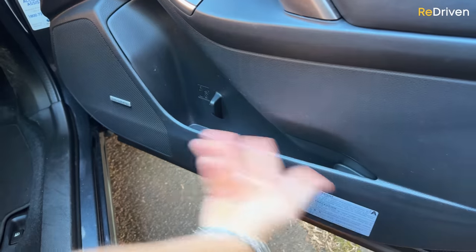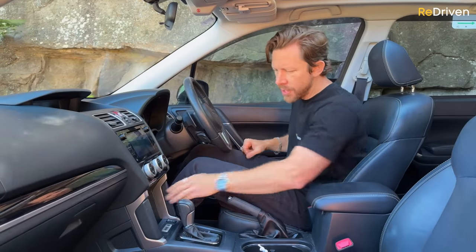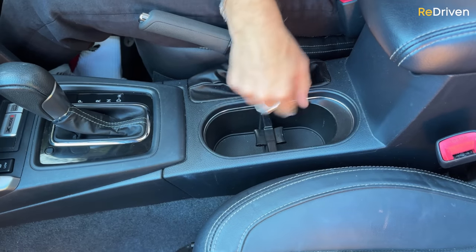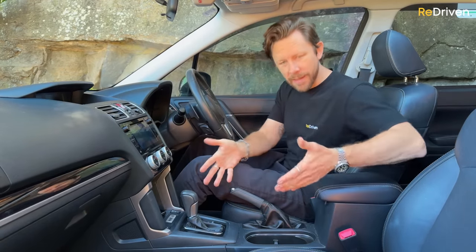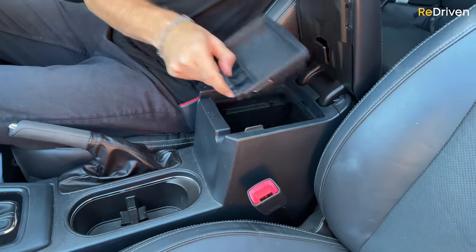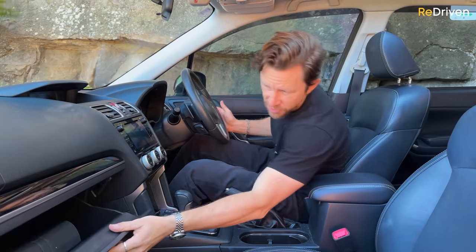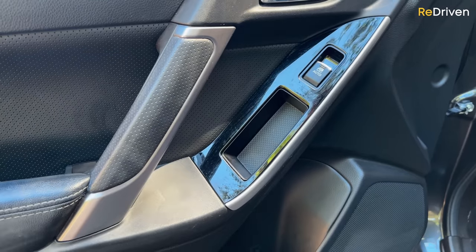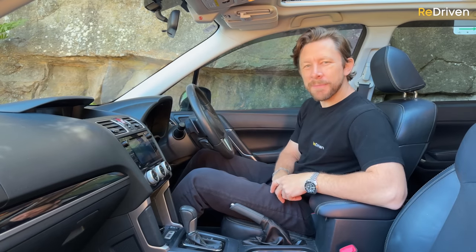As far as front practicality goes — excellent-sized door bins, there's a little shelf up here, a perfectly-sized space for your phone, two cup holders with a removable center divider for easy cleaning, a little removable tray with a coin slot, an excellent-sized cubby bin, a really good-sized glove box, and a weird extra storage box on the passenger side. That's it for practicality up front.